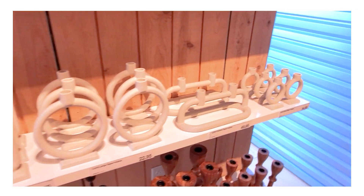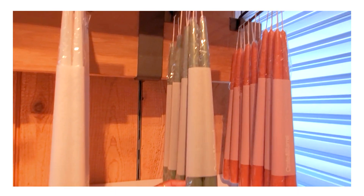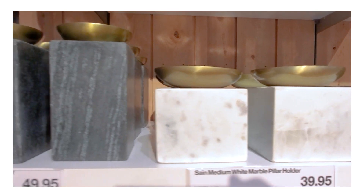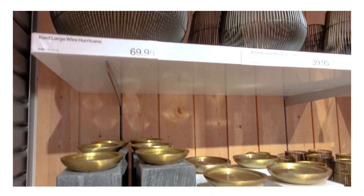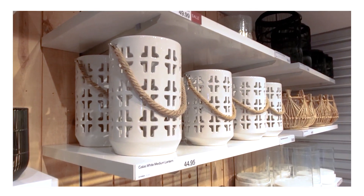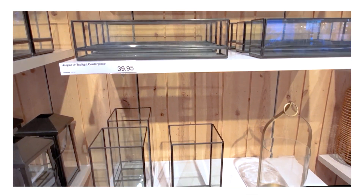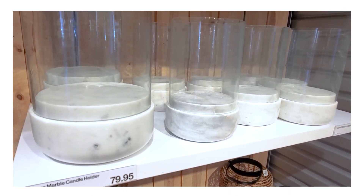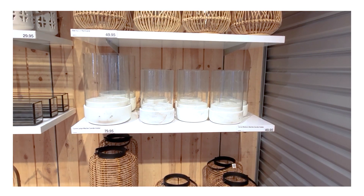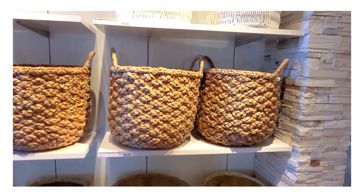They have candlesticks of every shape and size. I actually own some of their candlesticks and they seem to last longer than others I've bought. I'm typically a white candle person, but with candlesticks I'll go out of my comfort zone. These white marble pillar holders are very beautiful, and they have a nice selection of lanterns in different styles. Lanterns are great because they take up visual space and can be used for candles or florals — in front of a fireplace, on a table — they're a very versatile decor piece.